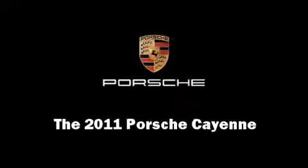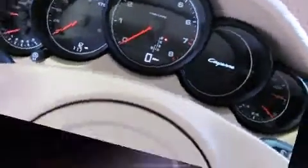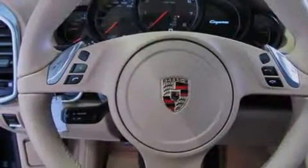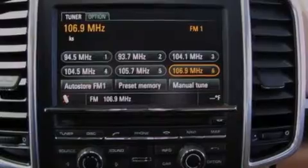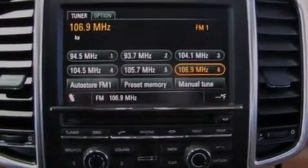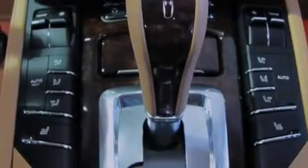Outstanding design defines the 2011 Porsche Cayenne. Porsche made sure to keep road handling and sportiness at the top of its priority list. Smooth gear shifts are achieved thanks to the refined six-cylinder engine, and all-wheel drive keeps this model firmly attached to the road surface.